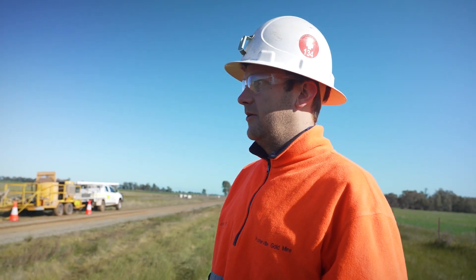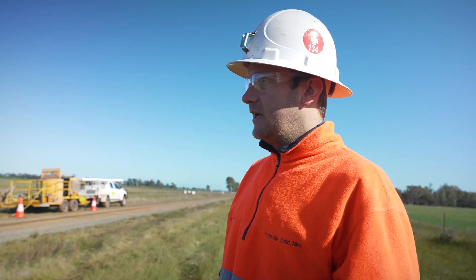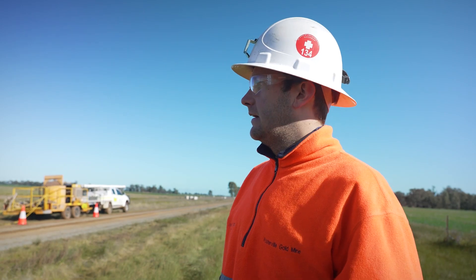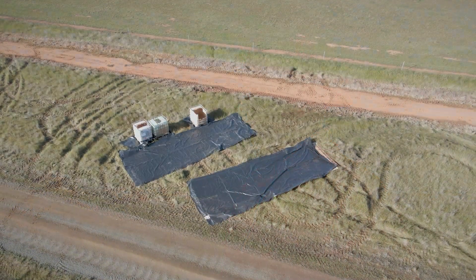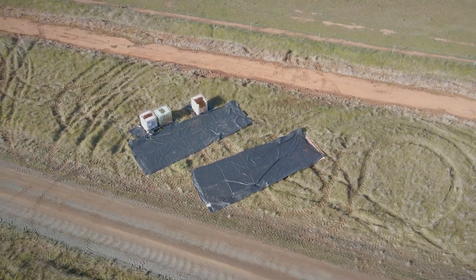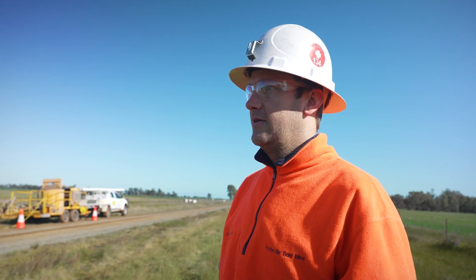We confirm that what we've seen in our dial before you dig process is accurate, so we'll check for Telstra lines, power lines and those kinds of things. When we do that, we also capture a photo to show what the site looked like before there'd been any disturbance, which is really critical for our rehabilitation process to make sure that we're getting our sites back to at least how we found it, if not better.